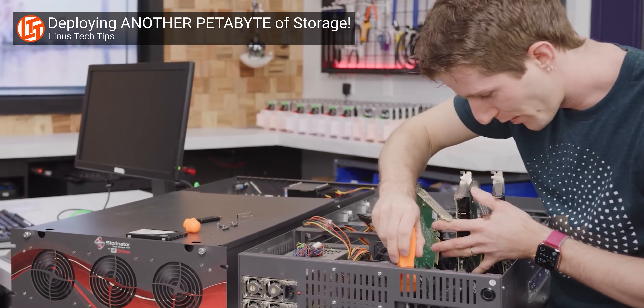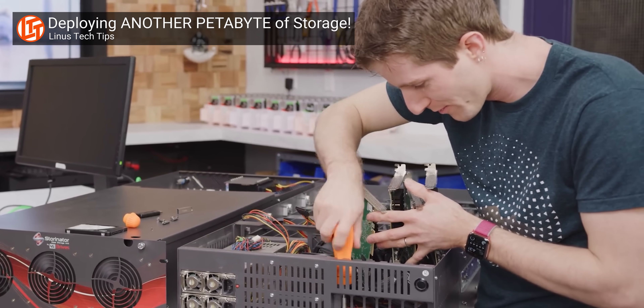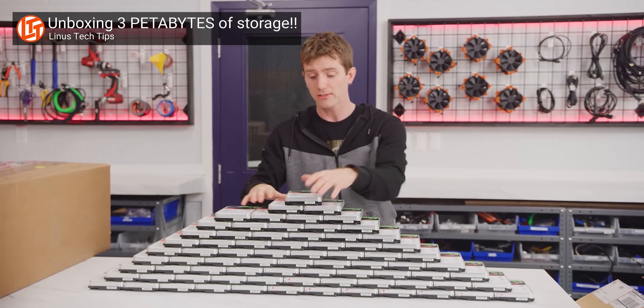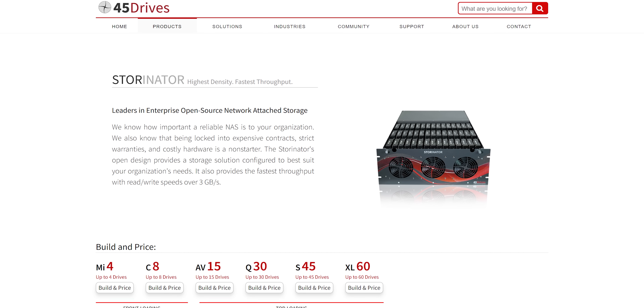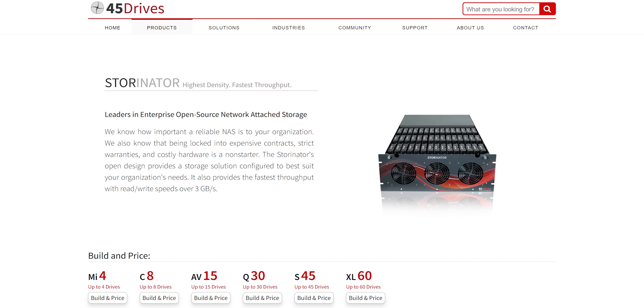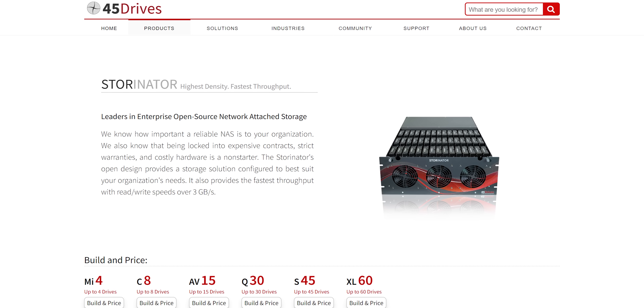A quick point of clarification before we get into the rest of this: nothing that happened is the result of anything other than us messing up. The hardware, both from 45 Drives and from Seagate, who provided the bulk of what makes up our petabyte project servers, has performed beyond our expectations. We would recommend checking out both of them if you or your business has serious data storage needs — links are down below.